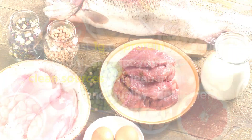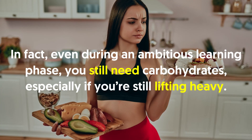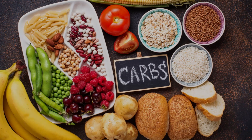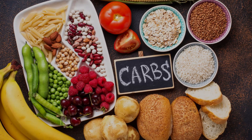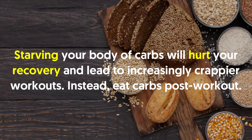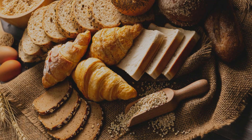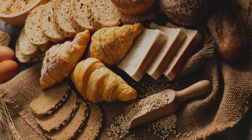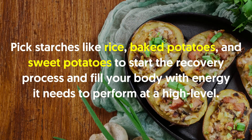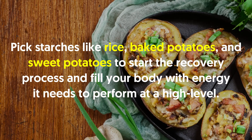Number three: eat carbs after your workout. Carbs are not evil. Even during an ambitious cutting phase, you still need carbohydrates, especially if you're still lifting heavy. After a hypertrophy-driven workout, your muscle fibers are damaged and your energy reserves need refueling. Starving your body of carbs will hurt your recovery and lead to increasingly poor workouts. Instead, eat carbs post-workout when your metabolism is high and your insulin sensitivity is at its highest. Pick starches like rice, baked potatoes, and sweet potatoes.